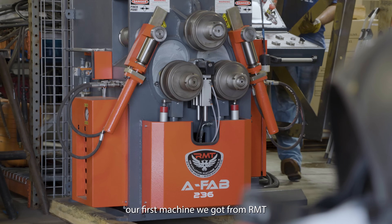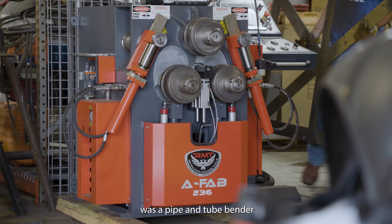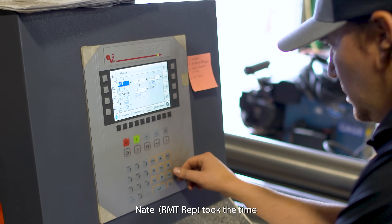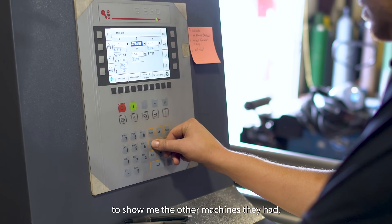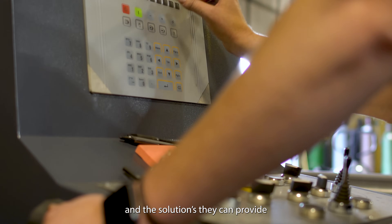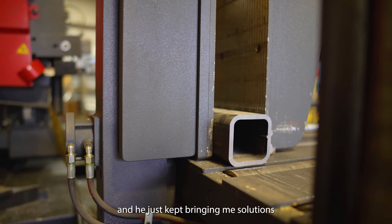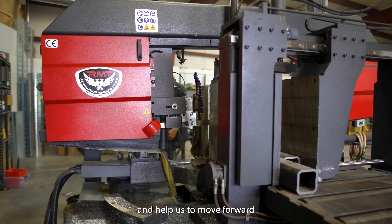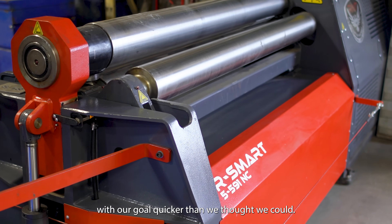Our first machine we got from RMT was a pipe and tube bender. While down looking at that to pick it up, Nate took the time to show me the other machines they had and the solutions they can provide, and he just kept bringing me solutions that were able to solve problems we're having and help us to move forward with our goal quicker than we thought we could.